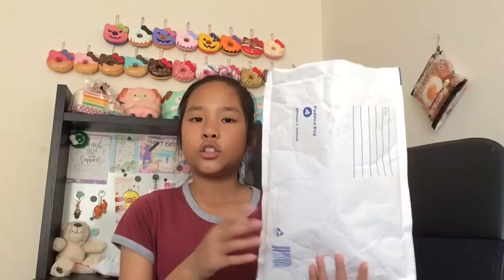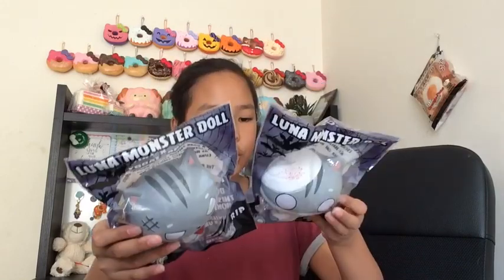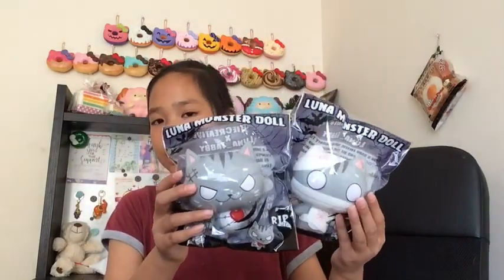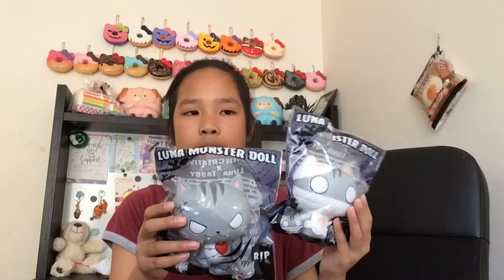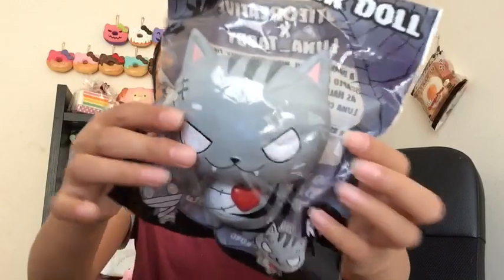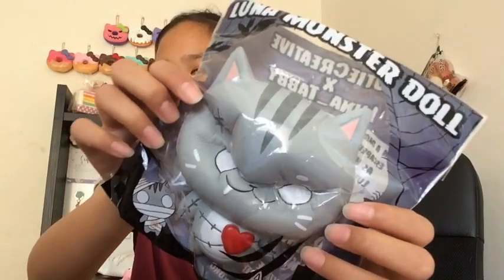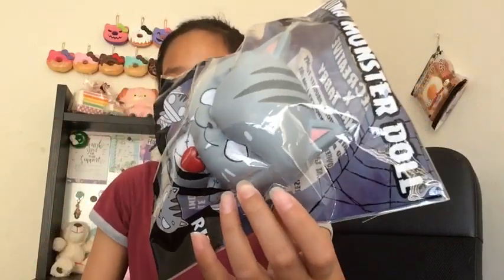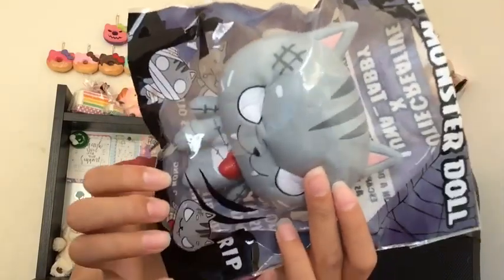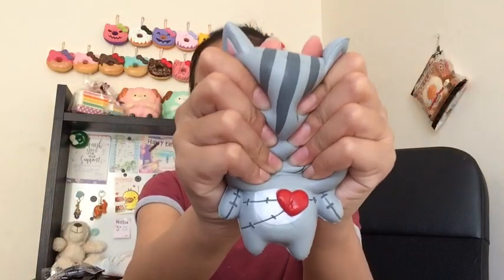That's everything for the first Creamy Candy package. Moving on to the second — the two squishies I got were these Lunar Tabby Cats, the Halloween edition ones. First we have the one with stitches. The packaging is super adorable, and it is really really slow rising, really soft as well. This is also by Cutie Creative. It has such a big head and the body is so small.